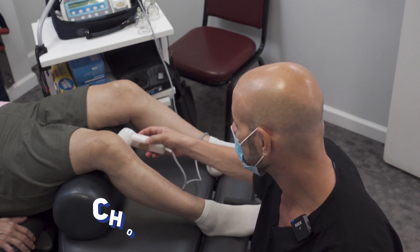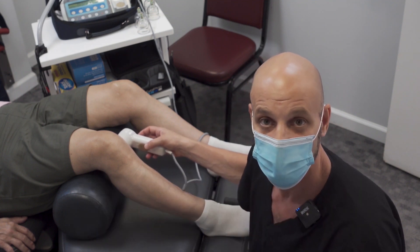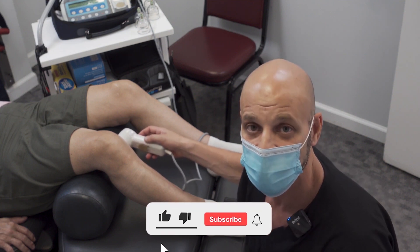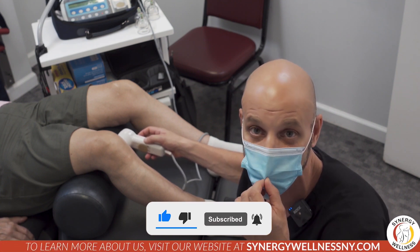Here are my favorite chondromalacia patella exercises. Don't forget to give us a thumbs up if you learned anything from this video, and click that subscribe button to catch our four weekly videos we put out. Thanks for tuning in.